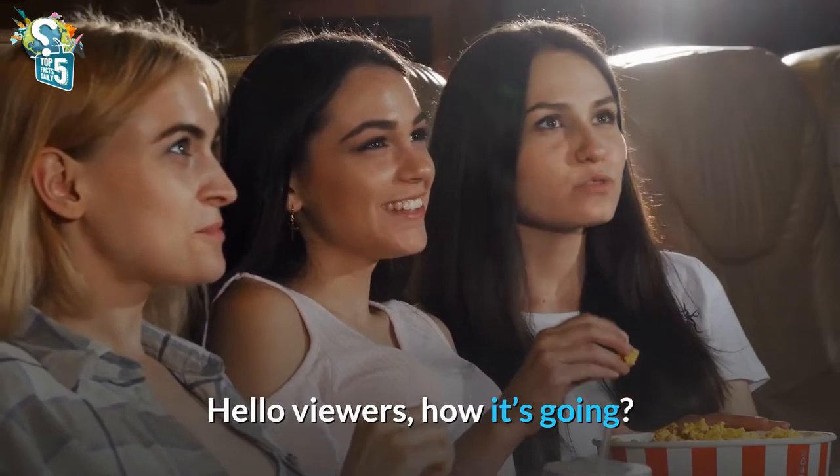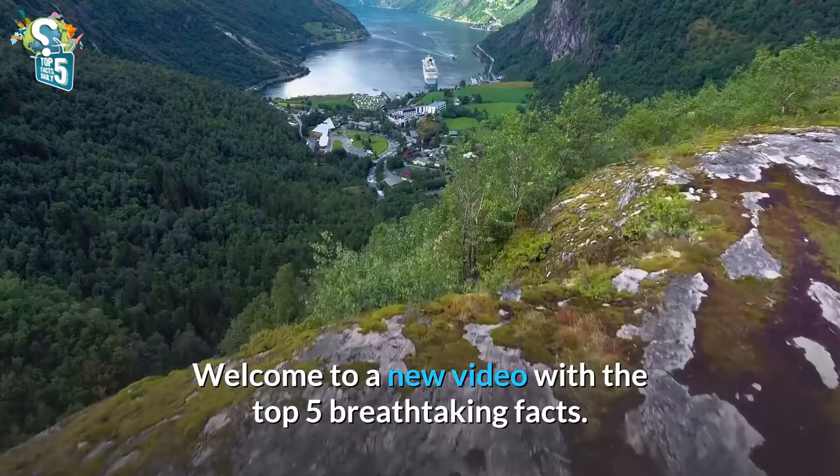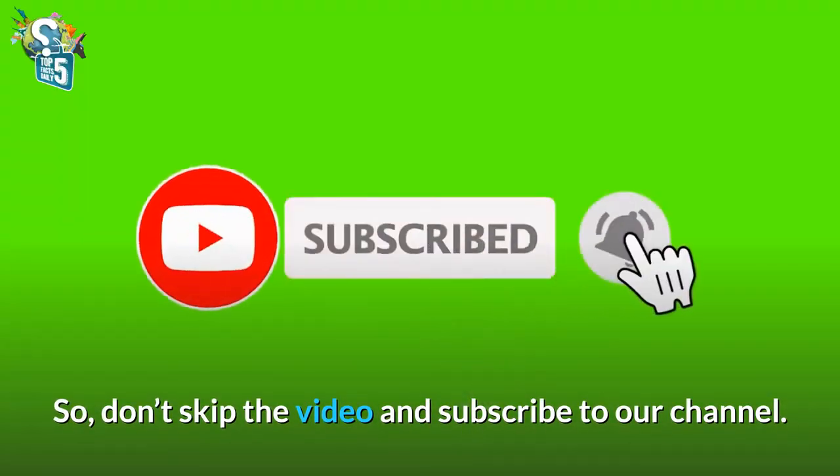Hello viewers, how it's going? Welcome to a new video with the top 5 breathtaking facts. Don't skip the video and subscribe to our channel.